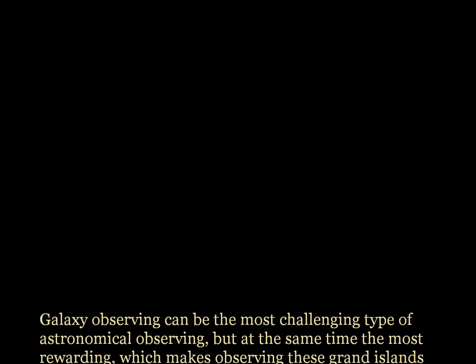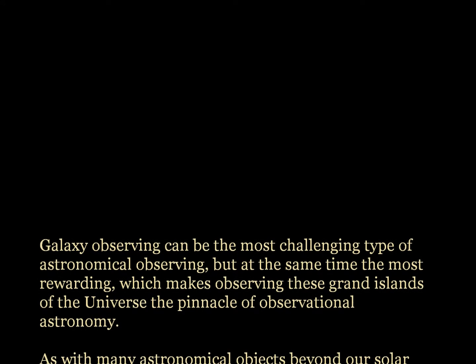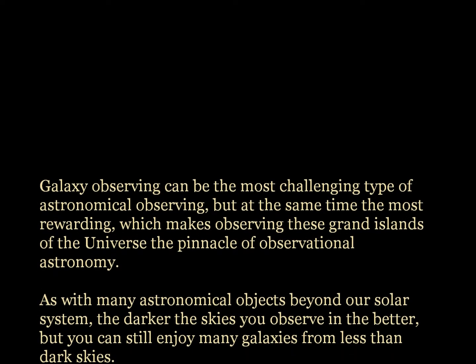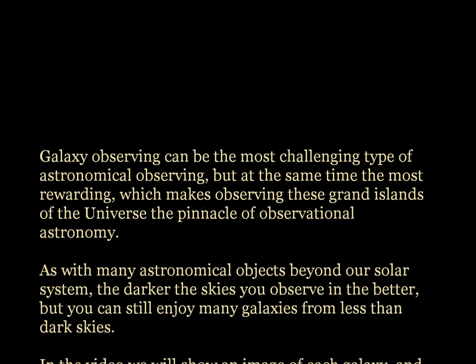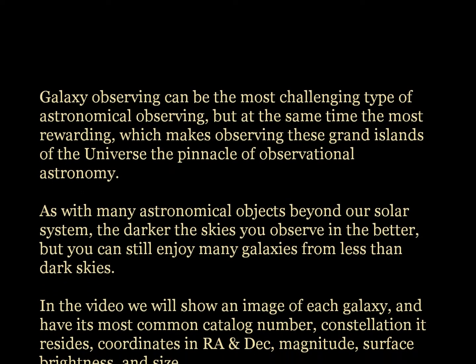Galaxy observing can be the most challenging type of astronomical observing, but at the same time the most rewarding, which makes observing these grand islands of the universe the pinnacle of observational astronomy. As with many astronomical objects beyond our solar system, the darker the skies you observe in, the better — but you can still enjoy many galaxies from less than dark skies.